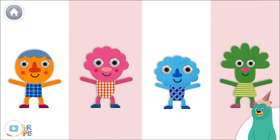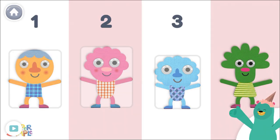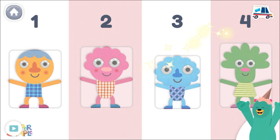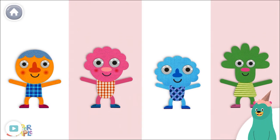Tap and count the characters. One, two, three, four. Good job! Which one is pink? Good thinking!